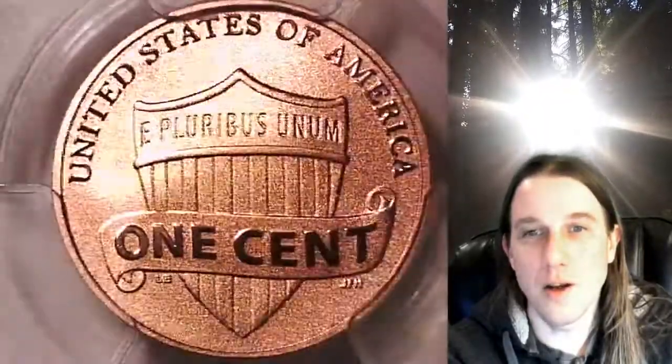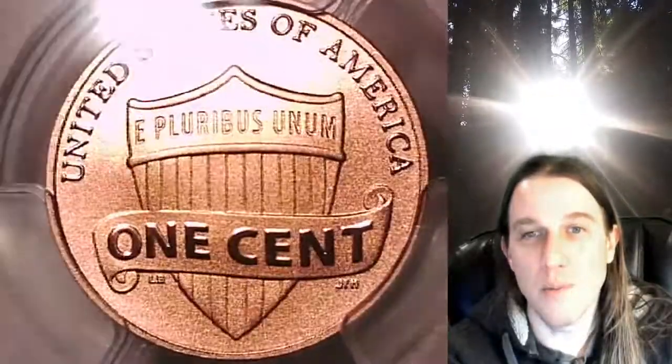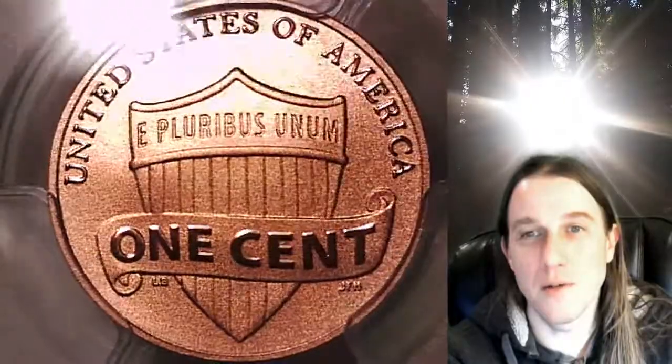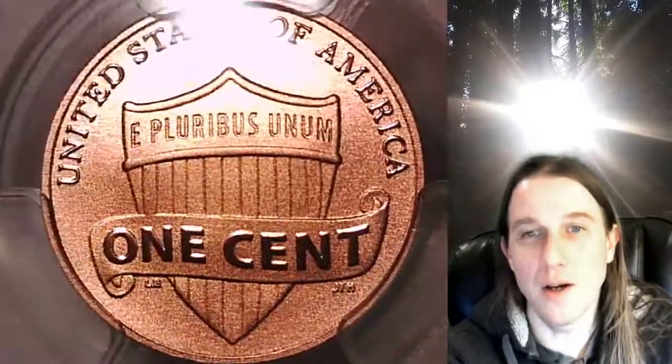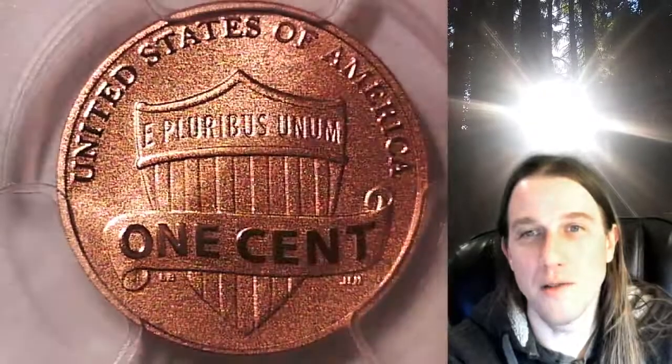Once there, you can also find over 3,800 PCGS graded coins for sale. We currently have more PCGS graded coins listed for sale on eBay than any other seller. Thank you so much for watching — have a wonderful week and I'll see you all in the future.